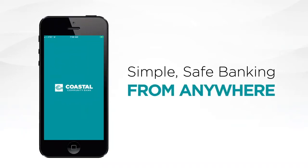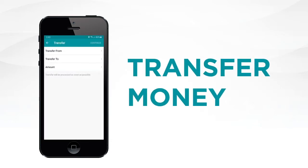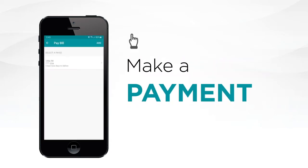For simple, safe banking from anywhere, check out the Coastal Community Mobile Banking App. Our app makes it easy to transfer money to another account and make or schedule payments using our Pay Bill feature. That's not all.